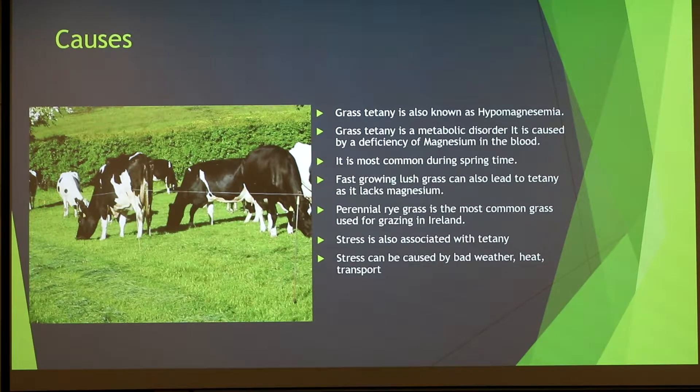It mostly affects larger cows. Since we started cross-breeding we still have a few Holstein Friesians and they're more susceptible to it. It's also commonly associated with stress. There are a few different types of stress that can induce it: cows in heat, because she's not eating and is exerting a lot of energy. Bad weather conditions, changes in diet and pasture, and transport can also cause stress.